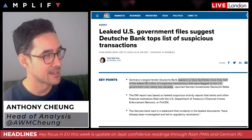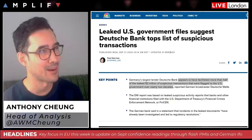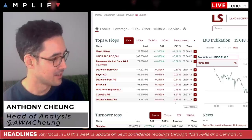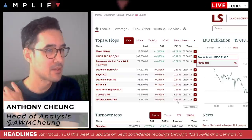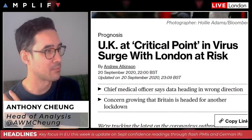Deutsche Bank shares, ahead of the cash equity open, were called down around 7% at the market open. Looking at the latest, we're seeing them down around 6.8% at the moment. That covers some of the overnight material.